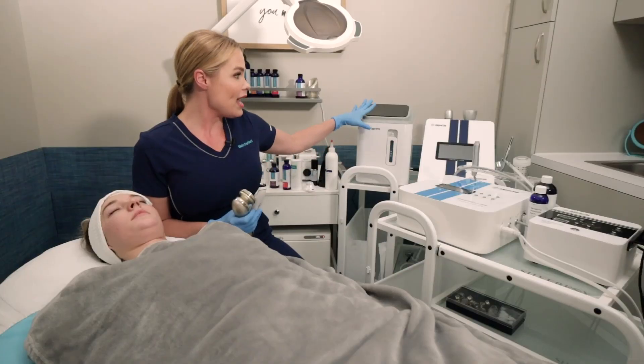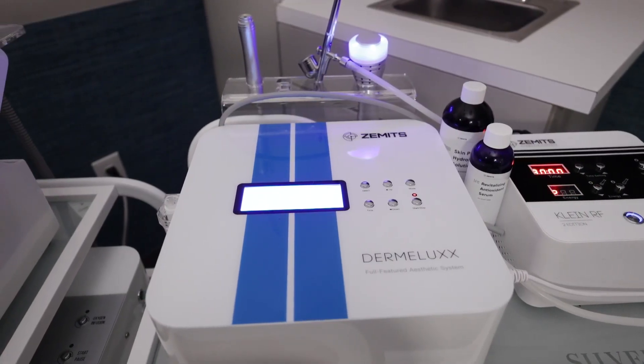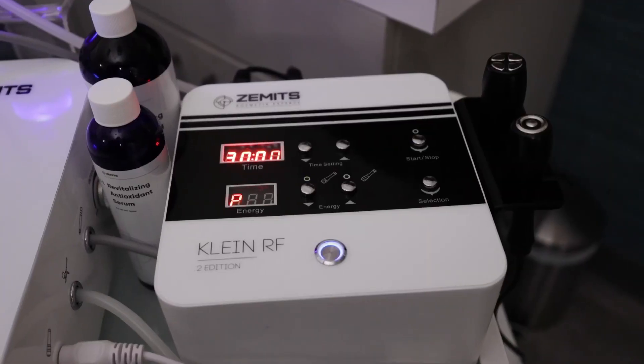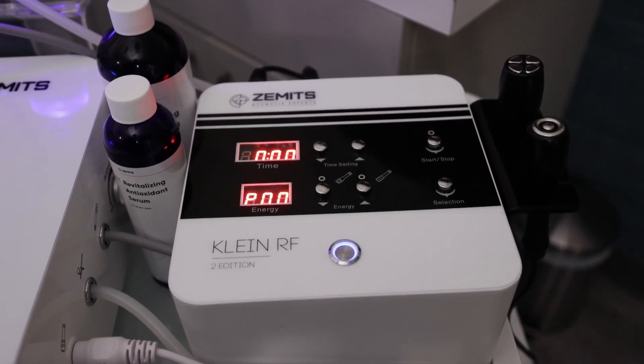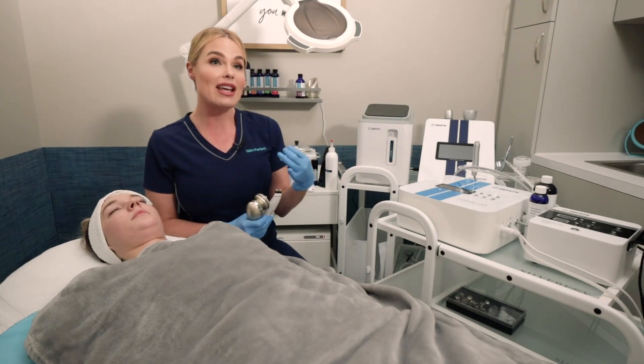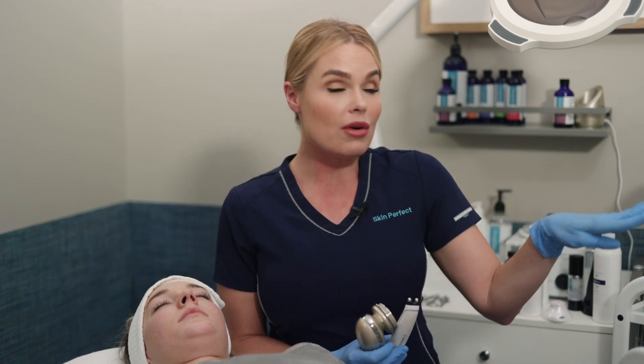For example, we have our oxygen machine here. We also have a dermabrasion machine, a cryotherapy machine, and a radiofrequency machine. I have all of these machines as offerings for my clients, and I can create different treatments — whether I include one technology, maybe two, or maybe all four. Yes, you can actually create a service that has all four modalities in it.